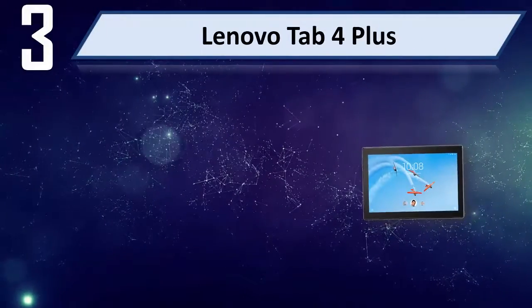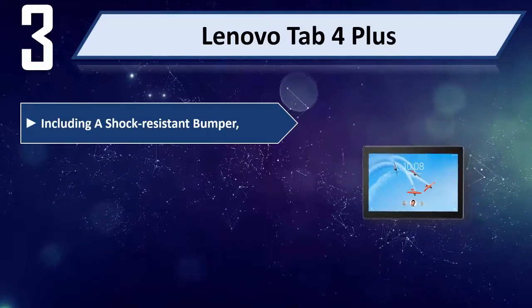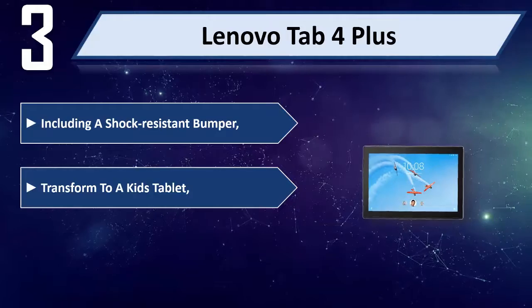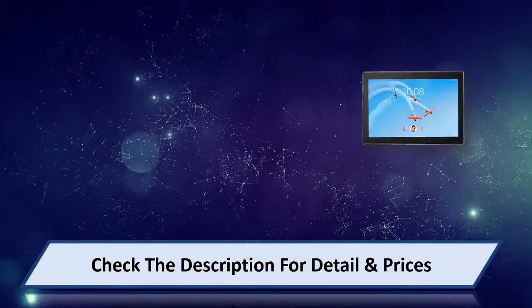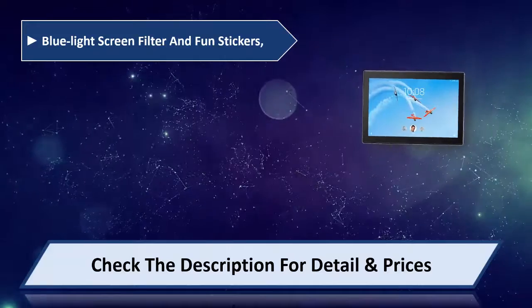Number 3: Lenovo Tab 4 Plus. Includes a shock resistant bumper, transforming it into a kids tablet. The 10-inch tablet has a brilliant FHD display, blue light screen filter, and fun stickers.